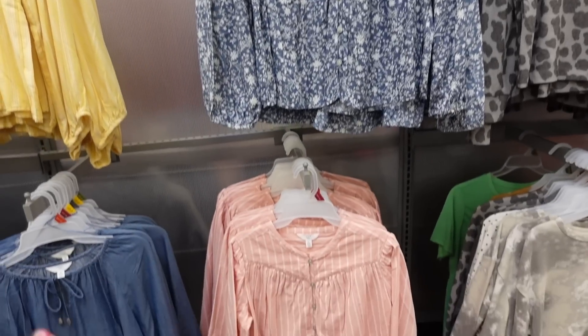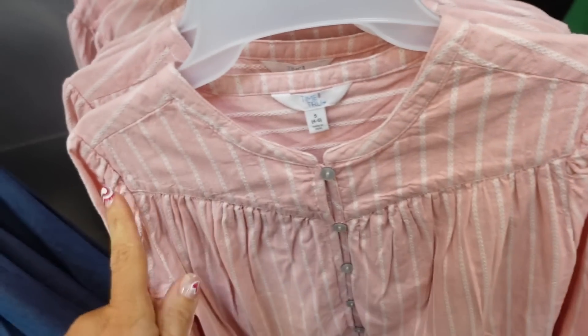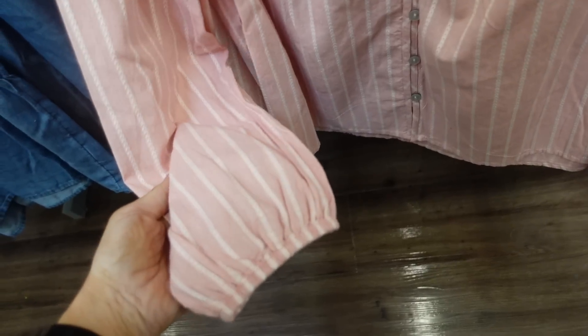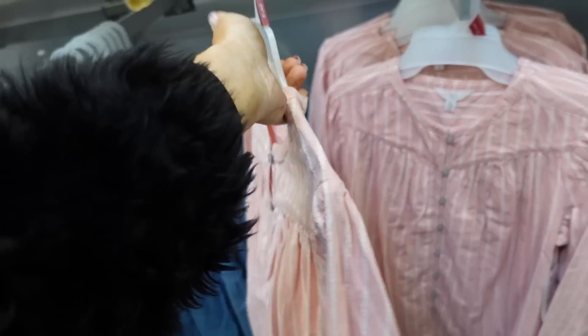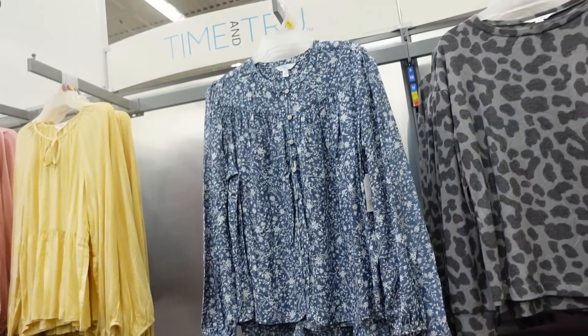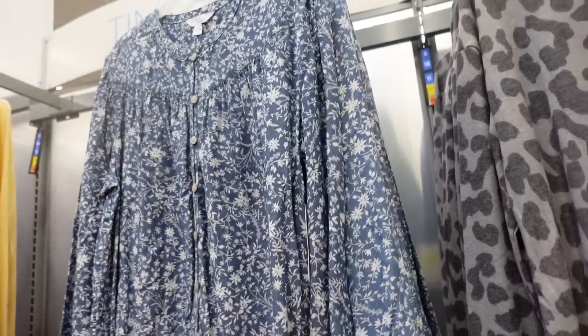New blouse from Time and True. This one has a higher neckline with embroidered detailing and a little shoulder detail with that V. It's full button with elastic at the wrist, relaxed fit through the body, and some more length in the back with a seam going across. Comes in the pink stripe and also in the denim floral. They are $17.98.